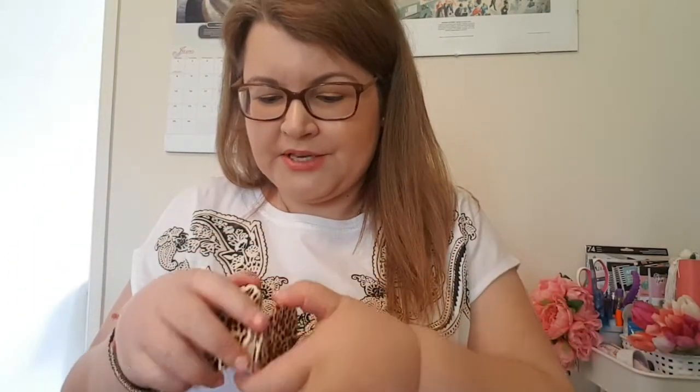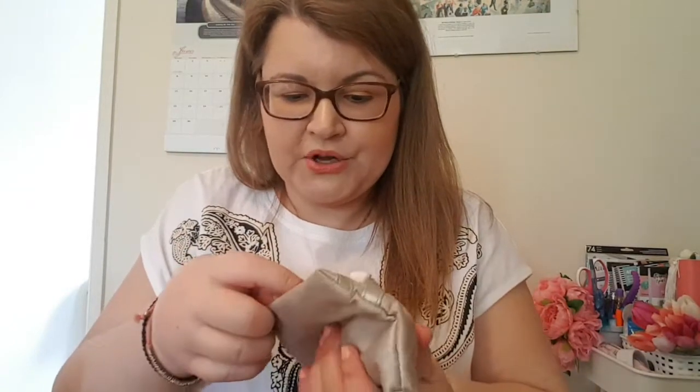I have my white cane because I'm partially sighted. I use it especially now so people don't walk too close to me and I don't bump into them — it's a warning. I also carry a pretty mirror just in case I want to redo my makeup, and I have dental brushes because you never know when something's going to get stuck in your teeth.